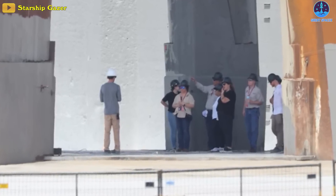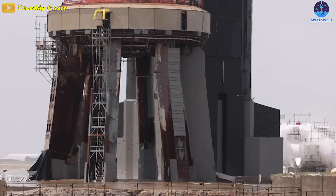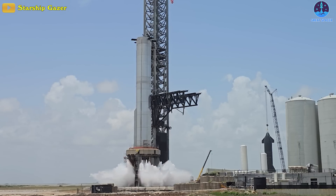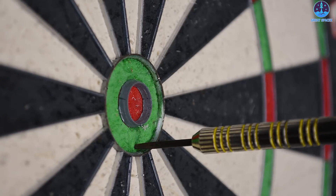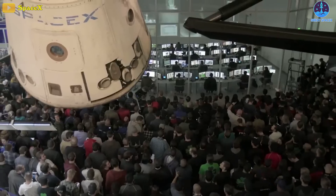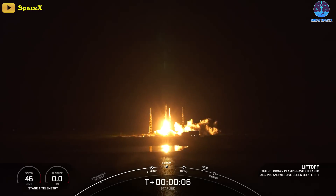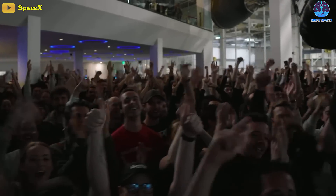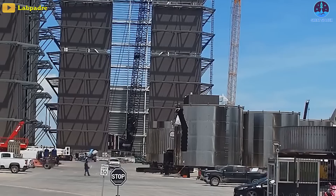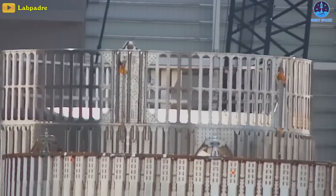The recent test of the Starship water deluge system comes after several delays and technical challenges. Such systems are critical components of any rocket launch, and SpaceX's meticulous approach to testing ensures that all safety measures are thoroughly evaluated before proceeding with full-fledged missions. The successful test marks a significant milestone in the development of the Starship rocket. SpaceX's commitment to innovation and continuous improvement is evident, from pioneering reusable rocket technology to developing cutting-edge launch systems.